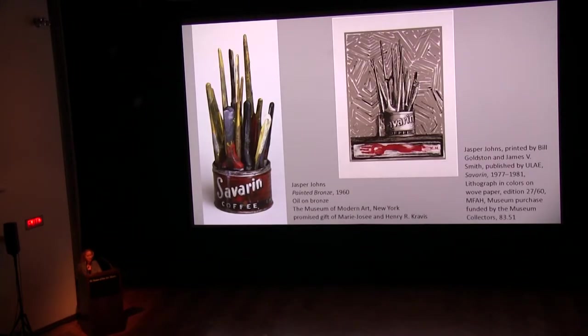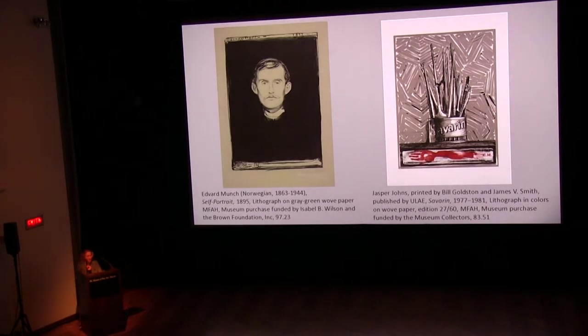The large Savarin coffee can lithograph from 1977 to 81, on view in the exhibition, was based on his 1960 life-size sculpture, Painted Bronze. It has the symbolic tools of the artist in the coffee can, with a predella that contains Johns' hand and forearm with the initials EM — a direct reference to Norwegian expressionist painter Edvard Munch's self-portrait from 1895. It is set against a crosshatch pattern of gray and black like grisaille, a historic painting technique that mimics sculpture. He originally created the lithograph for a poster announcing a retrospective of his work at the Whitney Museum in New York, and used the plates from the first print run to create a new variation on the subject, completed in 1981.